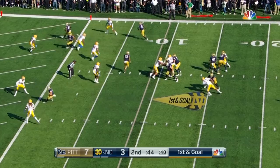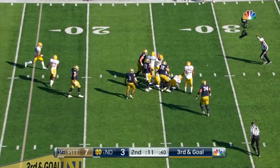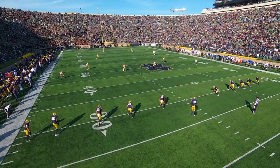Third and goal again, pressure — Book is hit and brought down by Dennis Briggs. The last two years Pittsburgh won at Clemson and beat number two Miami when it looked like the Canes with that turnover chain were unbeatable.